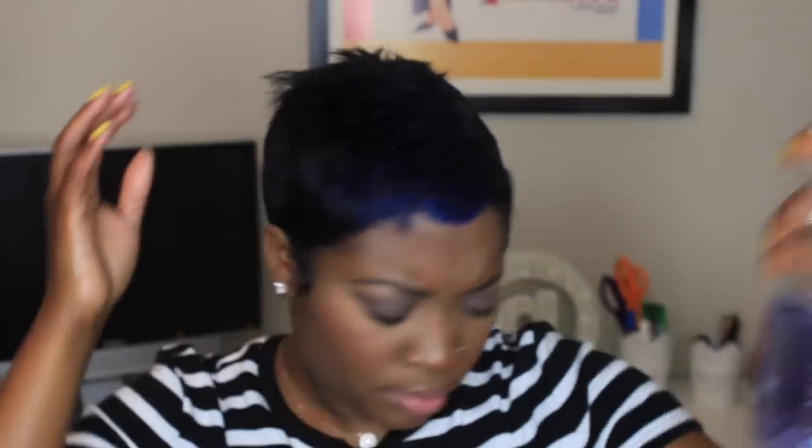I'm using the Esations soft hold finishing spray — this is a new hairspray I've been using recently, mainly at work, and I really like it. I'm thinking about going back to my Paul Mitchell though. But in the meantime this does what it needs to do, so I'm going to spray a little bit of that and let it dry off a little bit.